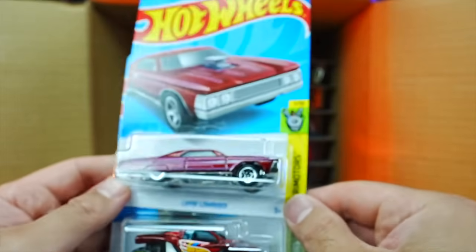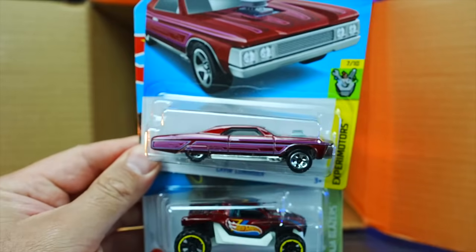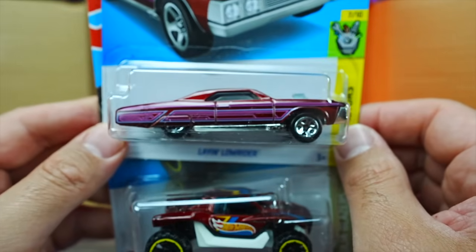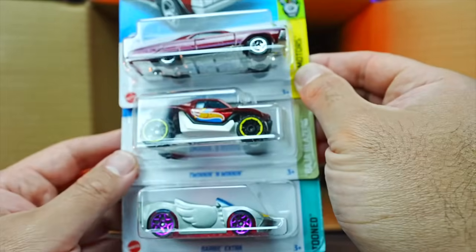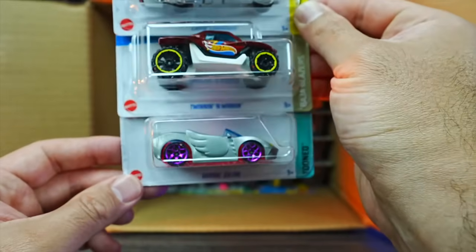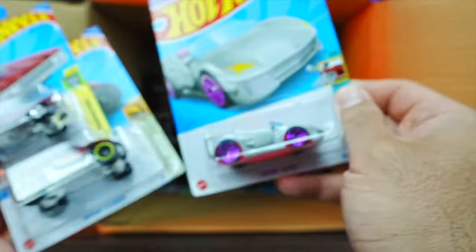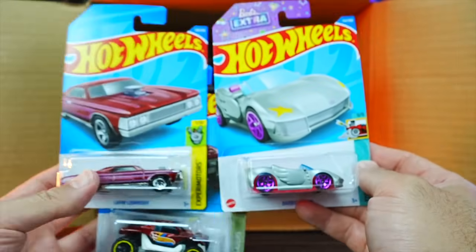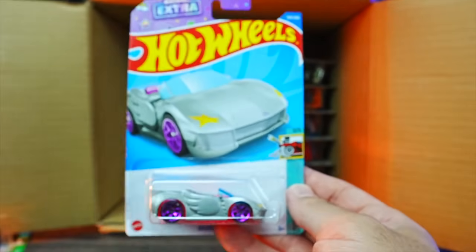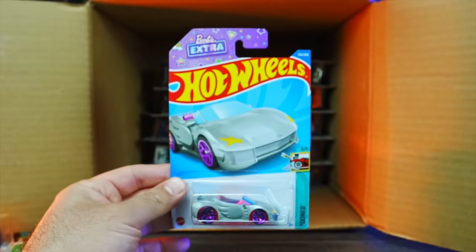We've got the Lane Lowrider — brand new casting for this year, pretty neat looking. We've got the Twinnin' and Winnin' in a new color. And we've got the Barbie Extra Car — a new for 2022 casting with wings on it. What do you guys think of that one right there?